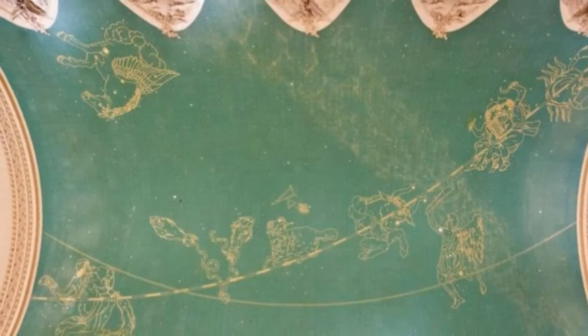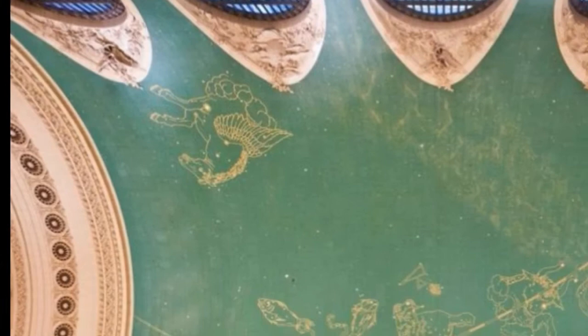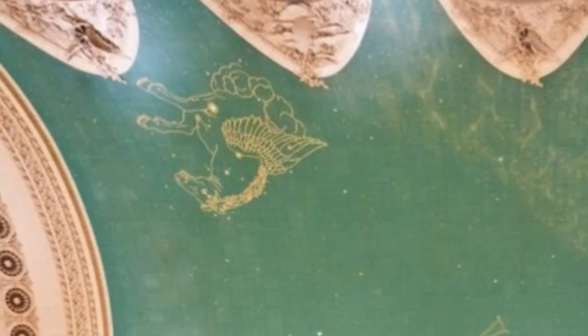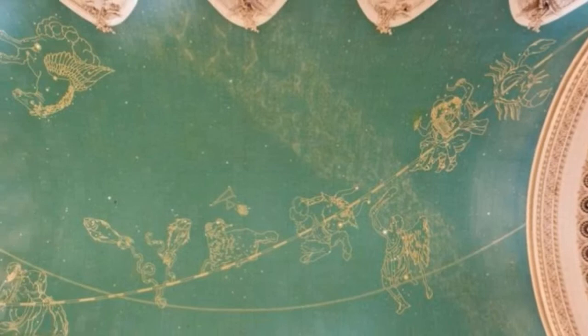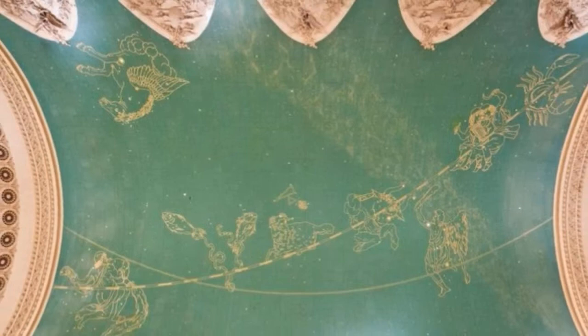Grand Central Station, New York. For decades the zodiac ceiling of the imposing and much-loved concourse of Grand Central was largely invisible. It was covered in thick layers of nicotine tar, the result of countless cigarettes smoked by generations of commuters making their way to the station's 67 platforms set below the imposing Beaux-Arts-style building. Designed by Warren and Wetmore, and Reed and Stern, and based on medieval astronomical maps, it was painted by the French artist Paul César Helleu and New York's Charles Basing with a team of assistants. The signs of the zodiac were outlined in gold leaf on a blue-green backdrop evoking autumn and winter night skies of Greece and southern Italy.